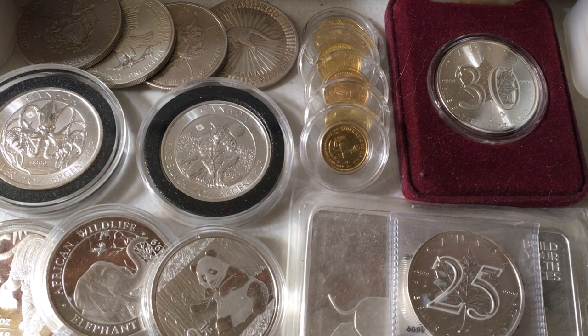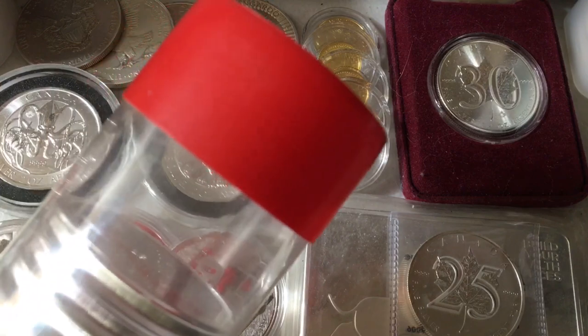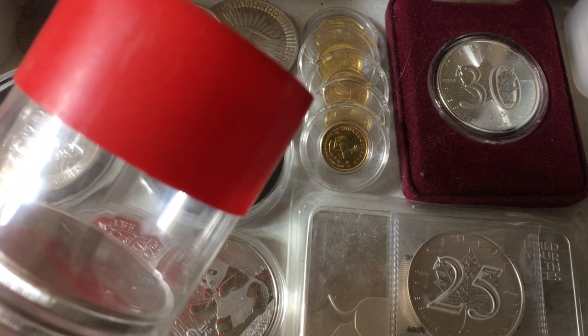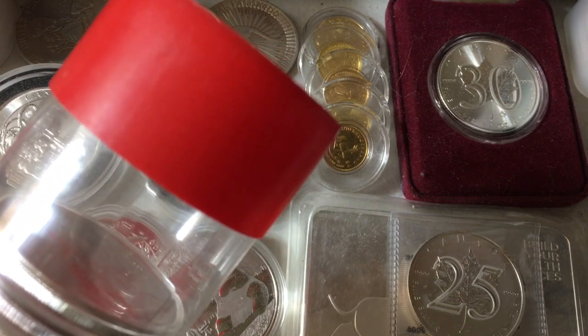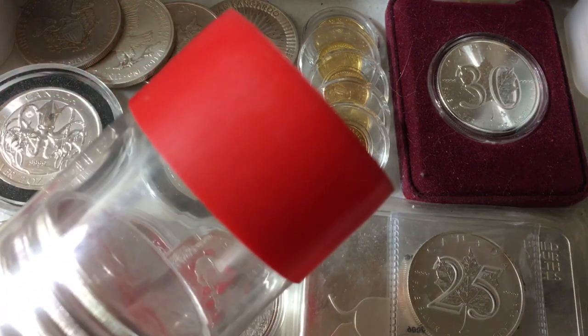The next items I want to talk about are three different types of storage tubes. I'll run through these quickly because I just made a whole video about them earlier this week. We have airtight tubes, mint tubes, and generic tubes. Airtight tubes are about $20 a piece but come with 20 different airtight capsules — they're designed for higher-premium coins or collectible pieces you want to keep in as pristine condition as possible. These are size H40 for silver eagles. Make sure you get the right size — do a quick Google search beforehand before buying airtight tubes and capsules.